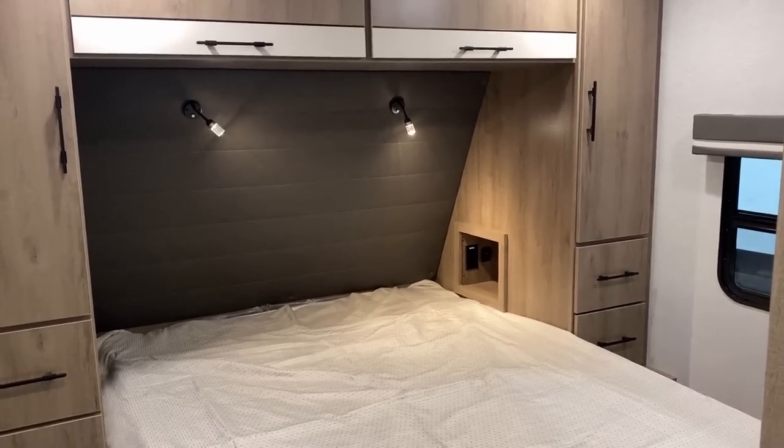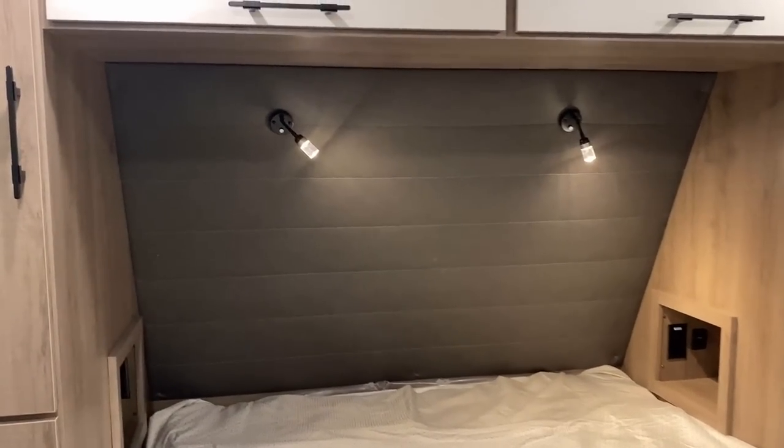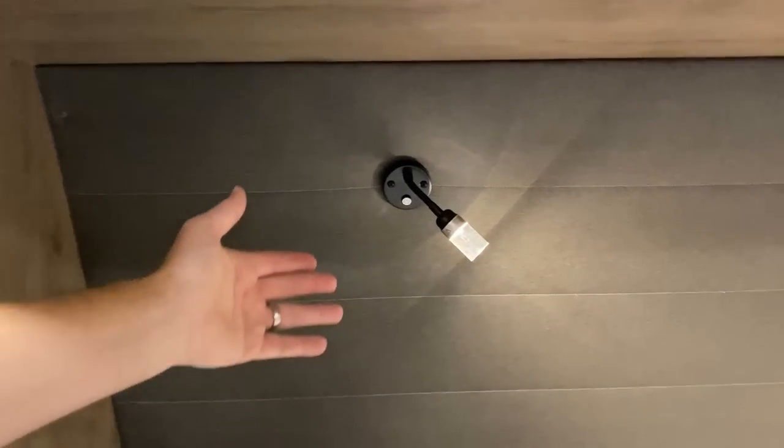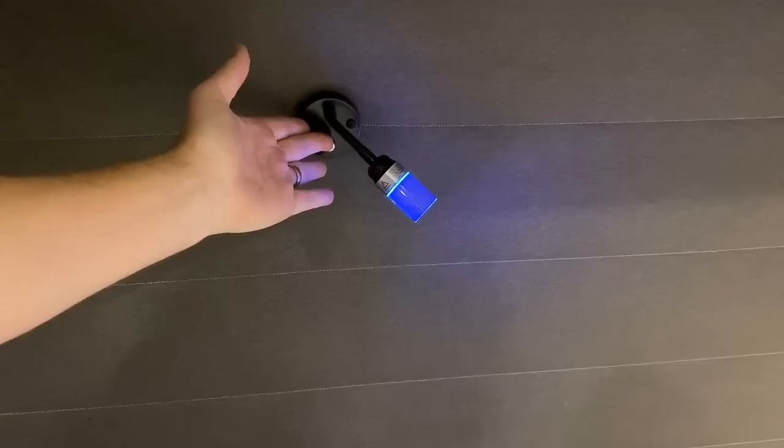They don't have any sort of king or twin or full options — this is just the bedroom they put in these. If you were going to ask, and that answered a question for you, leave me a little note to say thanks, Nerd. If you'd be interested in seeing a king bed option or something like that, let me know — I can relay that to the factory. It will require that they change up some of their bedroom cabinetry though.